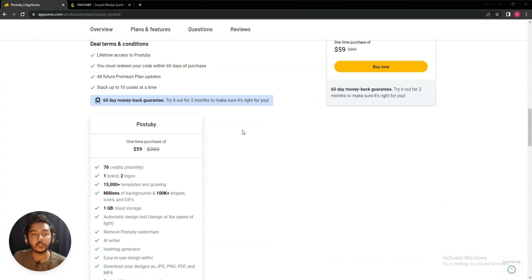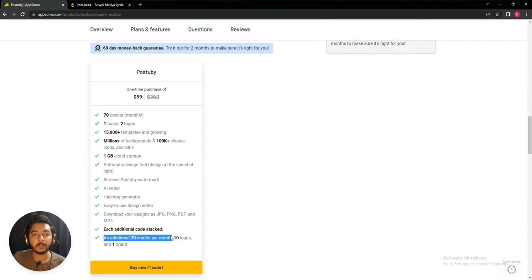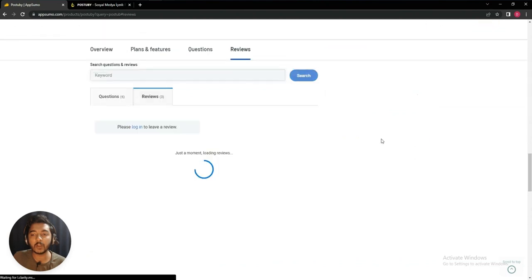There are some differences between this tool and Canva. One good pricing option is $59 USD. Here you will get 70 credits monthly, and one download will cost you one credit. Basically you can add one brand, two logos, 15,000-plus templates, millions of backgrounds, 100K-plus shapes, icons and GIFs, and 1GB cloud storage. If you add an additional code you will get 70 credits per month, and you can stack up to 10 codes at a time.